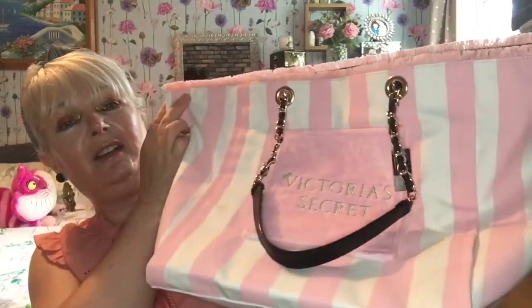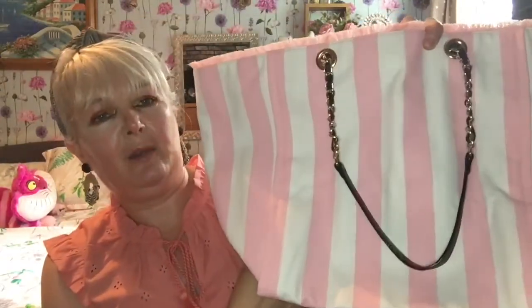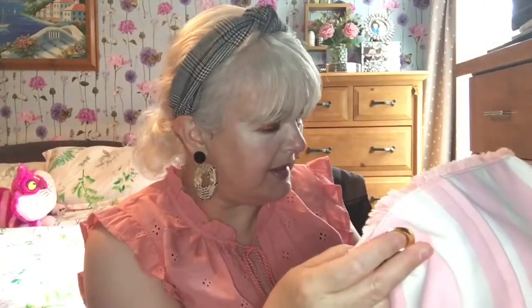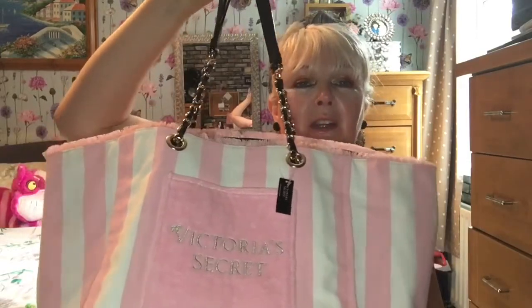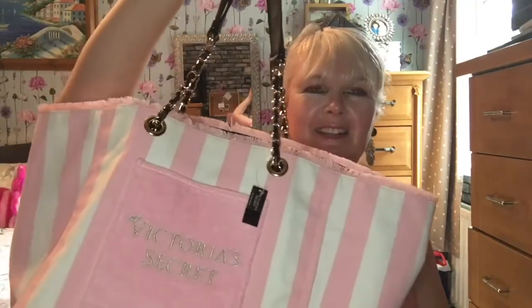This was supposed to be £49.99, but because I'd ordered over a certain amount I got it for free! The back is just plain candy stripe. Inside there are clips and just a massive open space - no pockets, just big enough to chuck everything in. My daughter absolutely loves it, she keeps coming in asking when she can have it. I said I need to do the haul first!